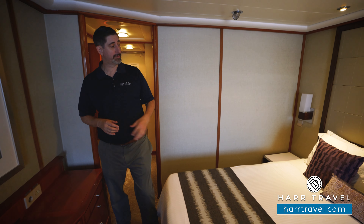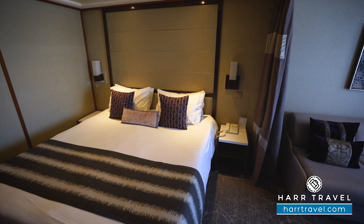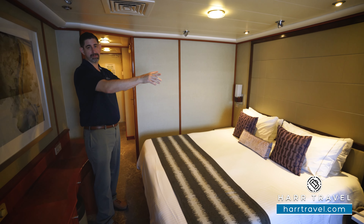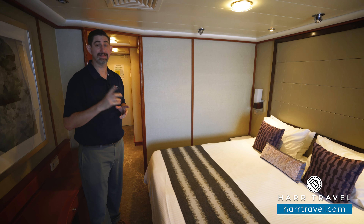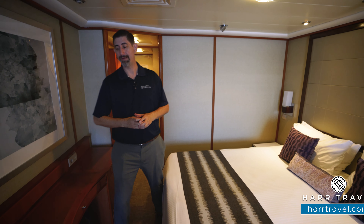As we head further into the room, you've got a nice large bed. It does separate into two twins if that's your preference — in that case the nightstands would move to the middle — and you have reading lamps on either side with USB chargers built in. That's a really nice touch. You've also got a ton of space underneath the bed for storage of bags.